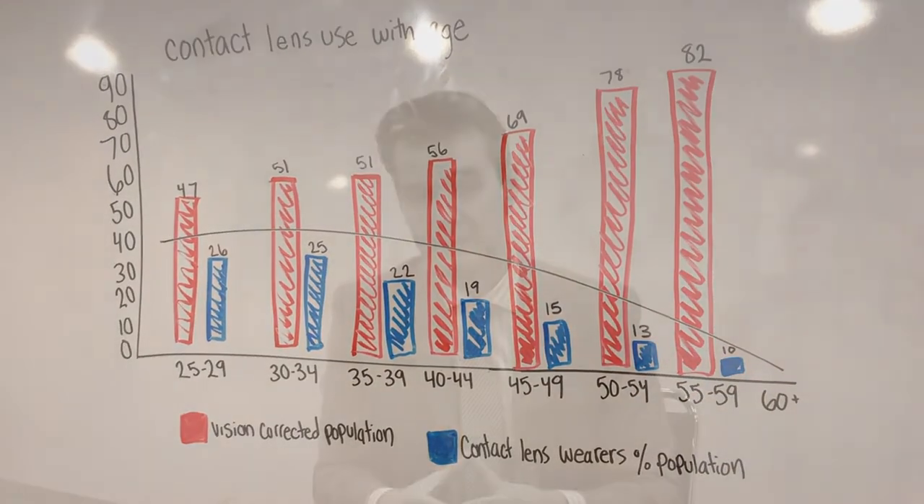type of refractive correction, in particular to help with those presbyopic symptoms. What's remarkable is when you look at the number of contact lens wearers — we certainly do see an increasing trend in those teen years and then adult patients